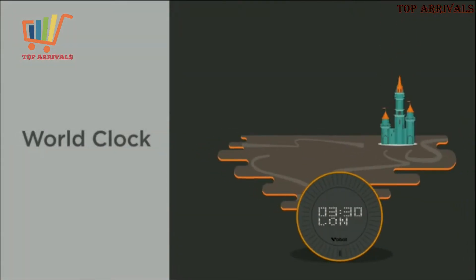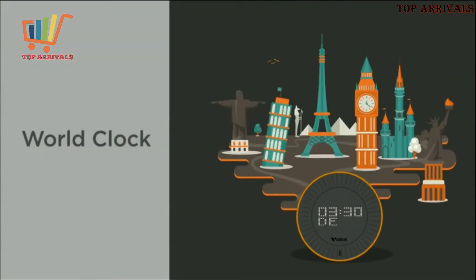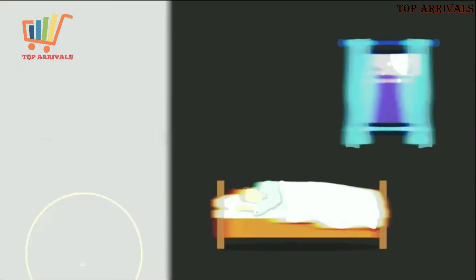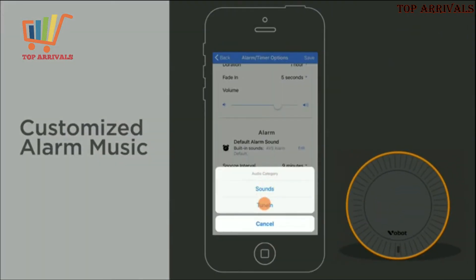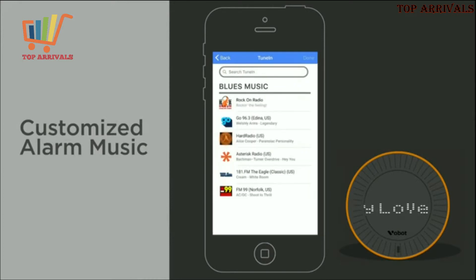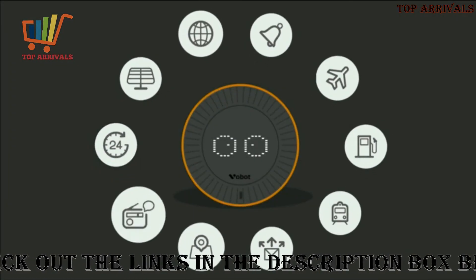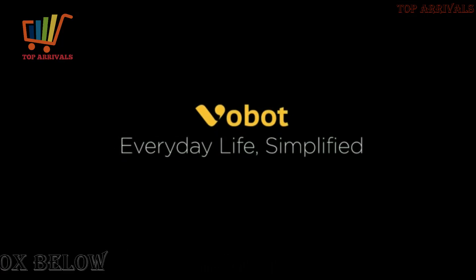Beyond that, VoBolt also supports world clock, sleep sound, customizable alarm music, shopping, taxi, and smart home. More and more features are being added to VoBolt. All we want is to make your life more simple.